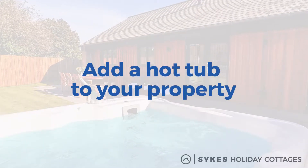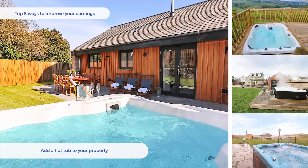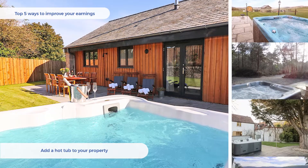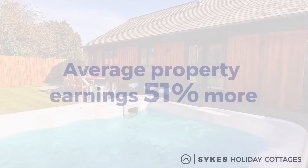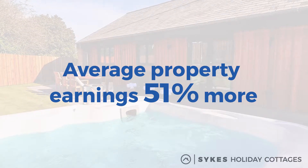Add a hot tub to your property. A hot tub is perfect for couples, families and groups and allows for a romantic evening under the stars or a well-deserved soak after a day of exploring. Our customers love hot tubs and they're one of our most searched for features here at Sykes. With average earnings of 51% more per property per year, you'll love hot tubs too.